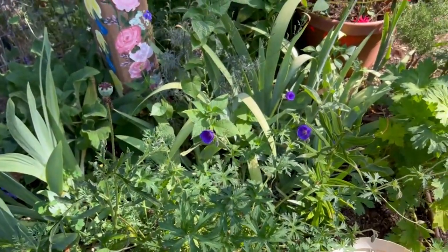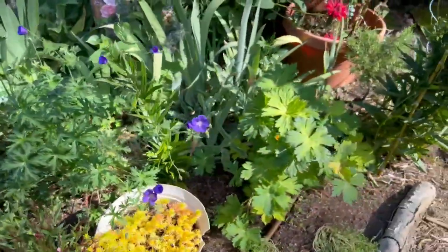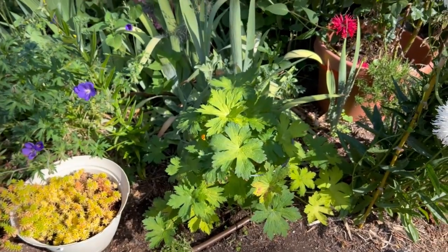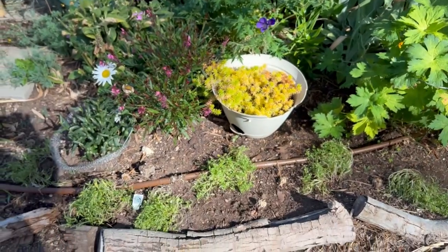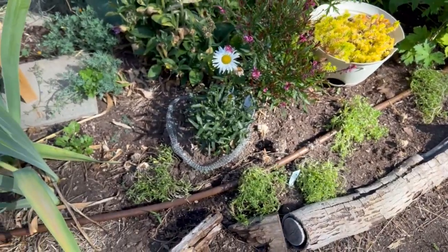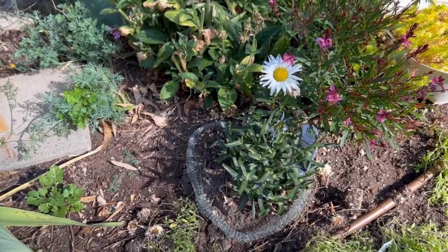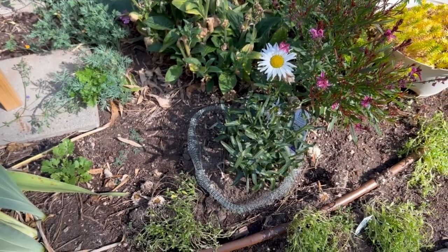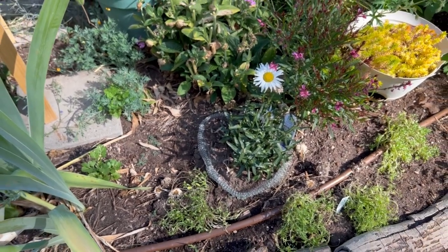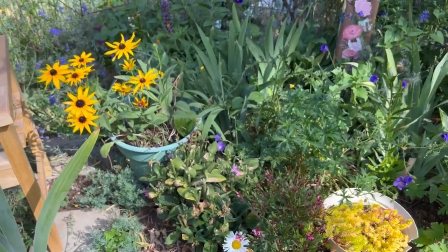Down here is my Orion geranium. I showed in a previous film how I cut back and supported the Phyllis - this is Phyllis hardy geranium and it will probably start blooming again soon. I plopped some alyssum down in here, just done a few days ago. This is one of my Daisy May - not Crazy Daisy but Proven Winners Amazing Daisies. I did put it in a cage to protect it from the gophers just in case, though they haven't bothered any of my other daisies.